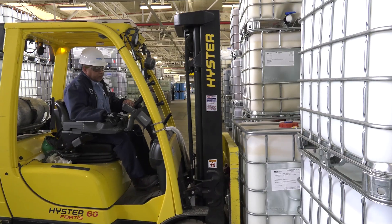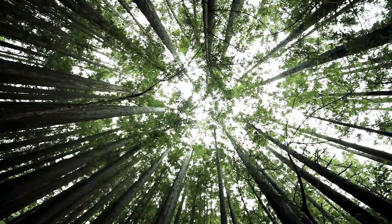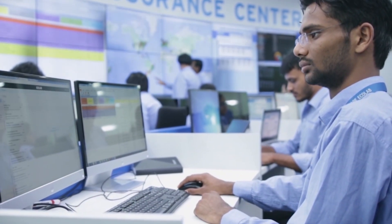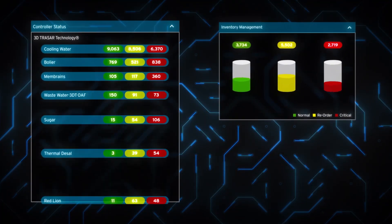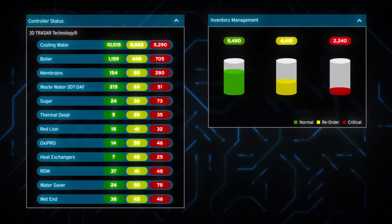Reliable, profitable, and sustainable — and give you peace of mind through unparalleled support and around-the-clock monitoring. 3D Tracer technology has helped customers around the world reduce water and energy use, and improve the efficiency of their operations.